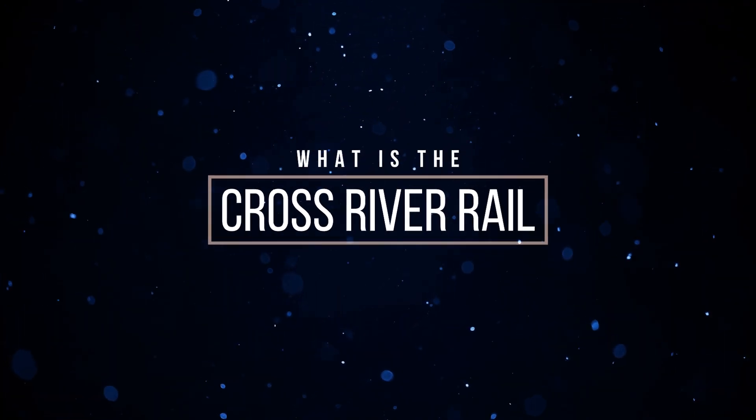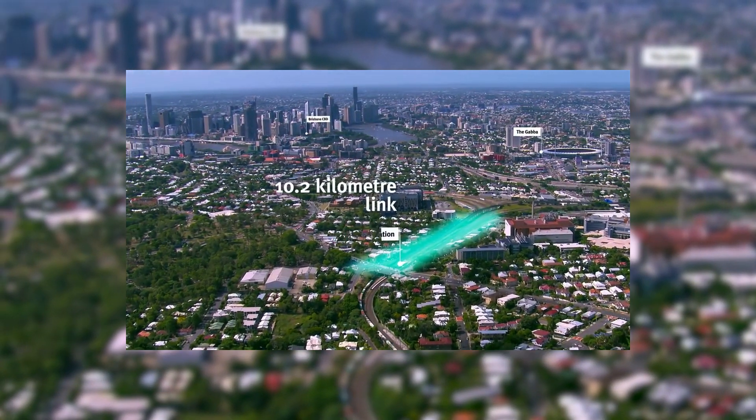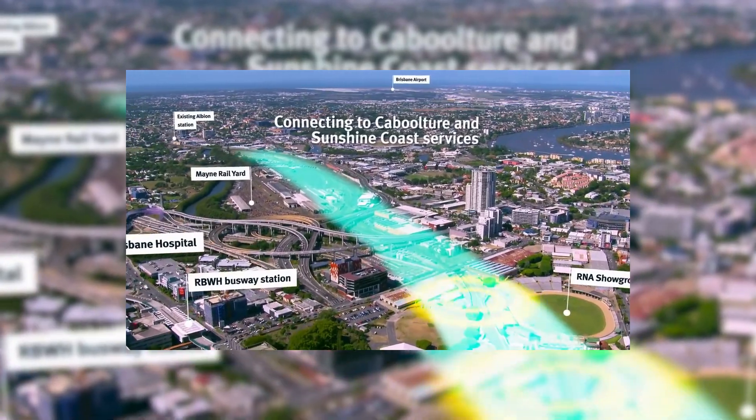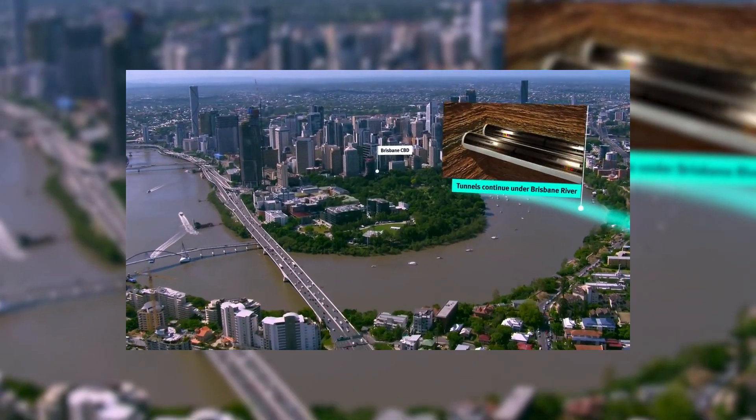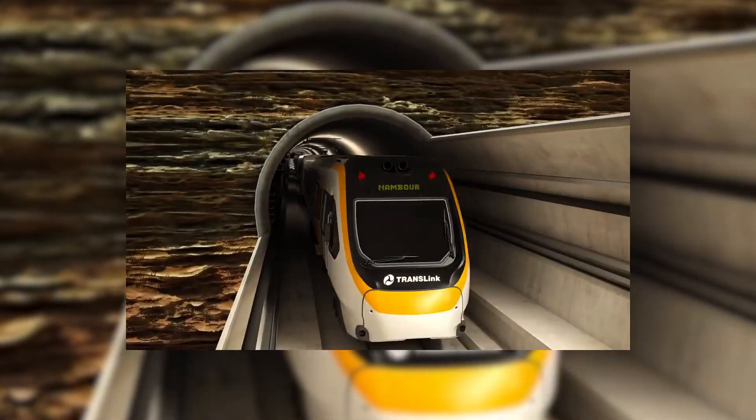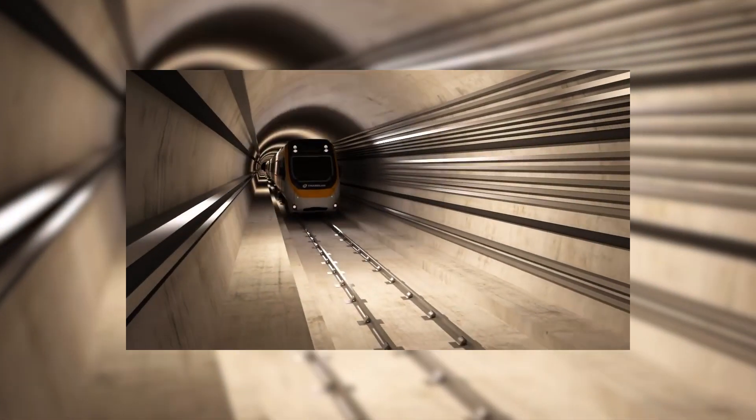What is the Cross River Rail? It's a new rail line in Brisbane, stretching 10.2km from Dutton Park to Bowen Hills, and will include a 5.9km twin tunnel section under the Brisbane River and the CBD, creating a second river crossing for rail in the CBD.